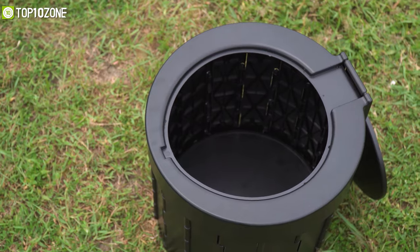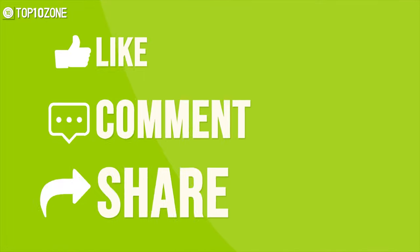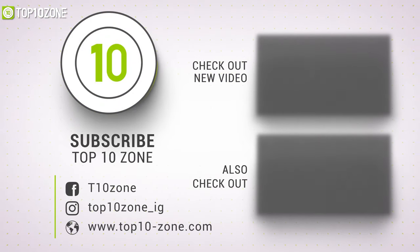So that was all about the top 10 best camping gear just for you. Thanks for watching our video. Like, comment, and share with your friends if you found this video helpful. And subscribe to our channel for more videos like this on your feed.